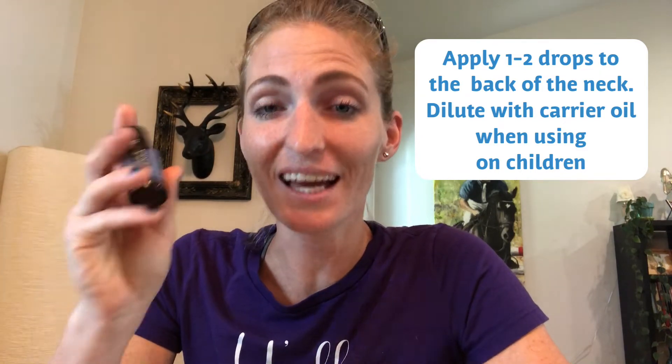Top use number seven is fevers. A friend of mine actually used peppermint to break her child's fever and she said it was amazing. You can apply one to two drops to the back of the neck. If you are using it for kids, dilute it — peppermint is very strong and can be burning near the eyes. Dilute that one to two drops in a carrier oil such as coconut, olive, almond, or avocado oil. It does not dilute well with water — you'll actually strengthen the sensation if you try to wash it off with soap and water, so wipe it off with a carrier oil instead.